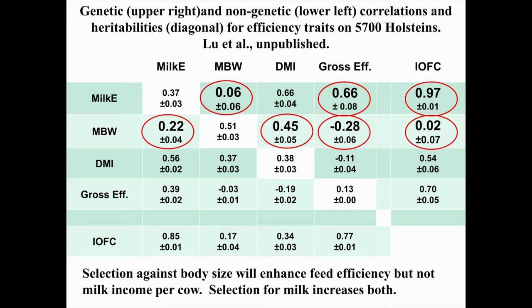If we breed for cows that produce more milk, we will get cows that are more efficient based on data from the last 10–15 years. We'll also get more income over feed costs. Breeding for changes in body weight won't impact that too much.